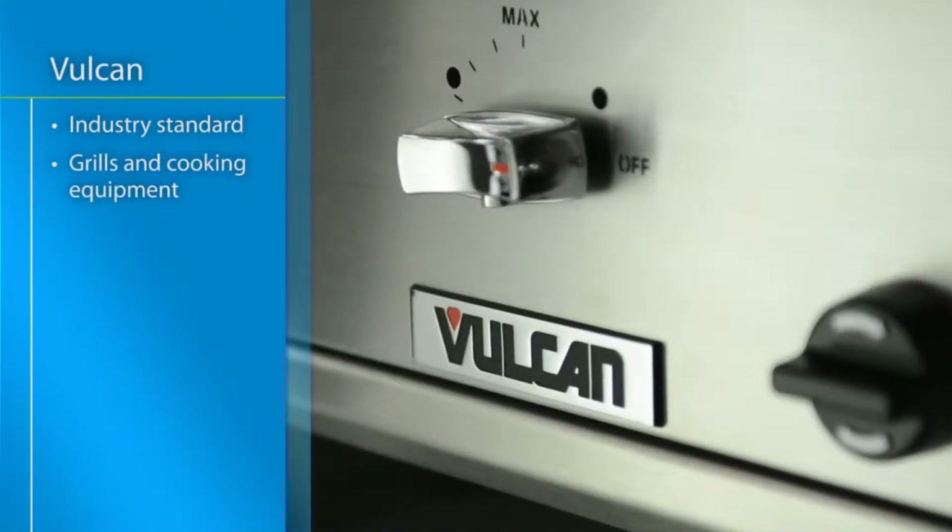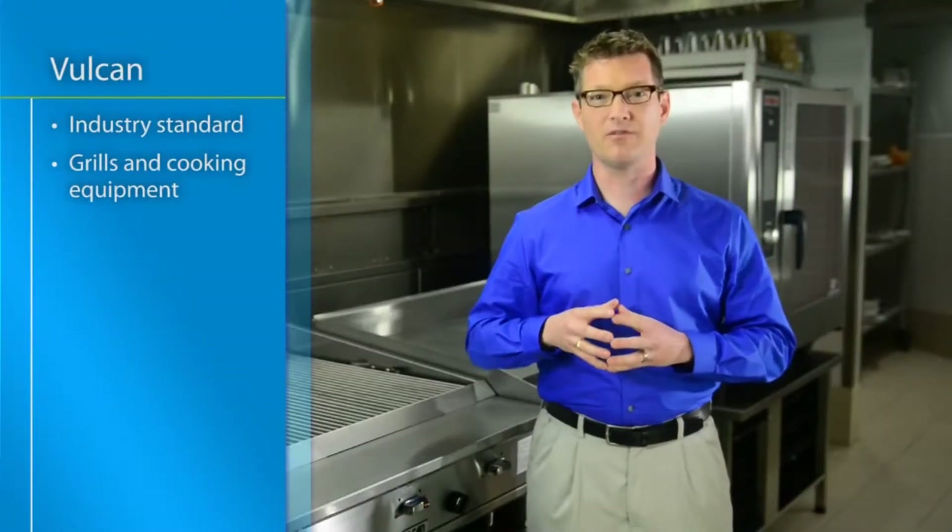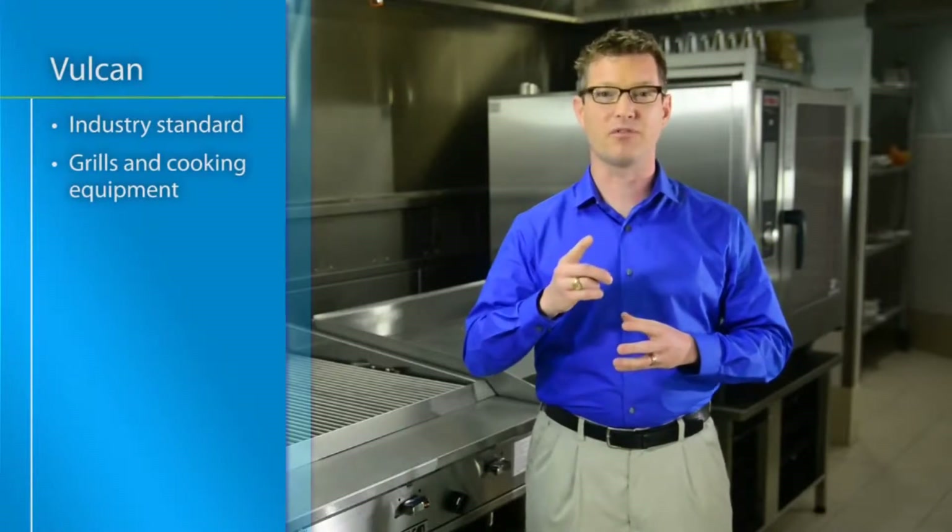Vulcan is the industry standard when it comes to kitchen equipment, known for ease of use and high quality construction. But what really sets Vulcan products apart is the use of infrared technology.